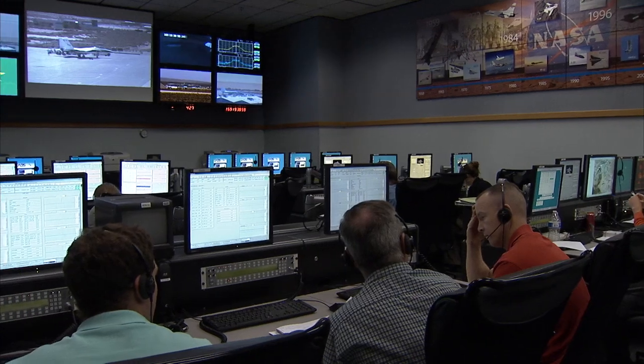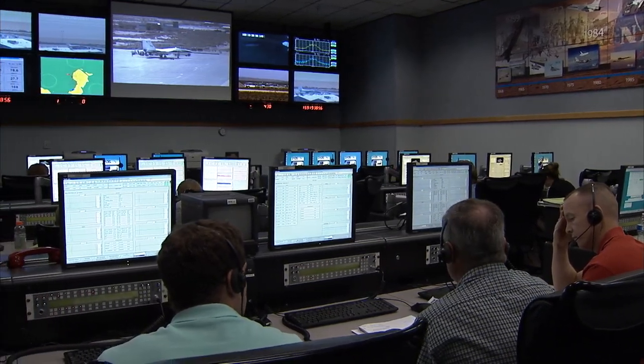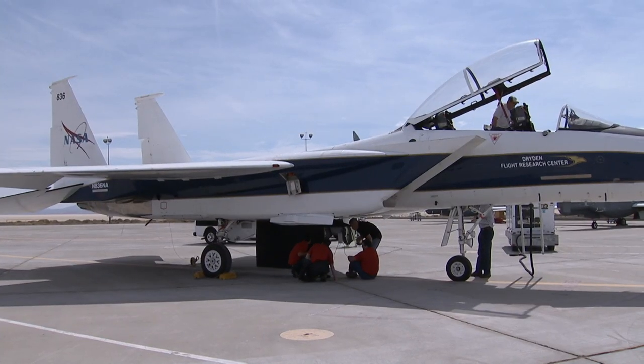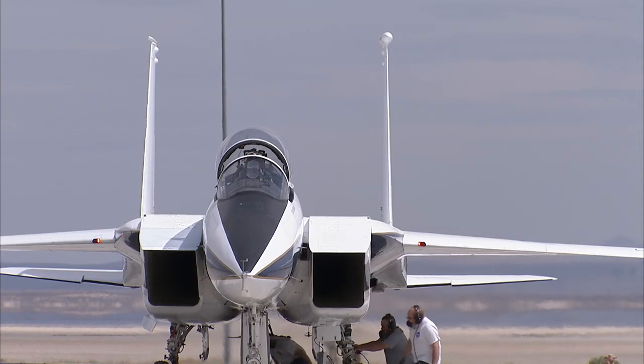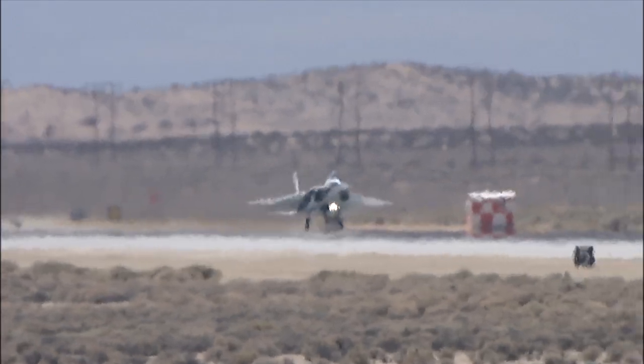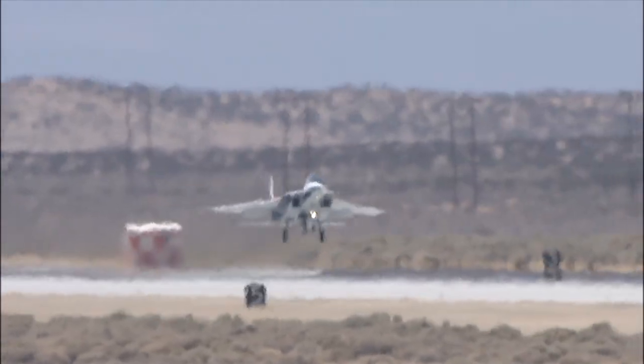After the brief, we'll staff the control room and get the control room screens all up and running. We'll do day-of-flight checks on the ground, ensuring that the aircraft is ready to go before we take off. And then the flight mission itself will take off and perform the flight cards as briefed.